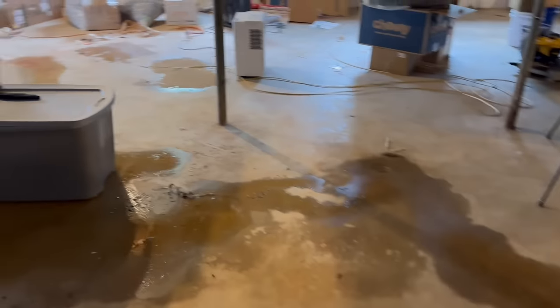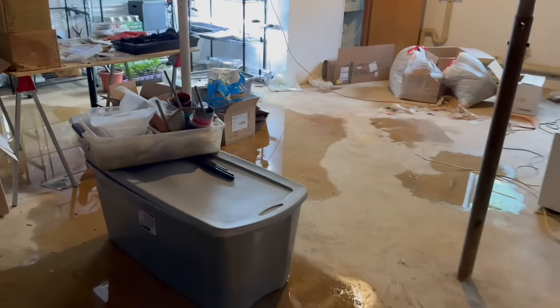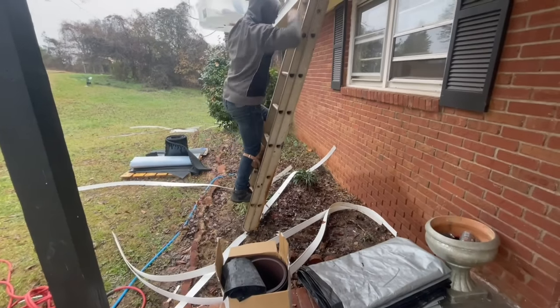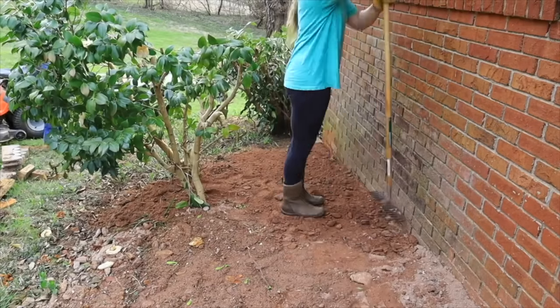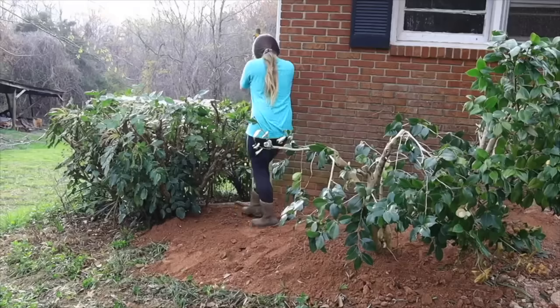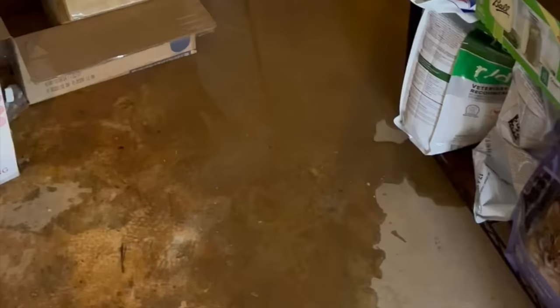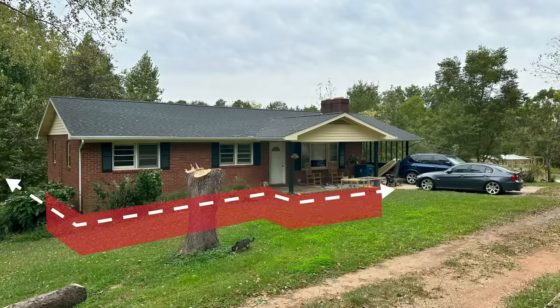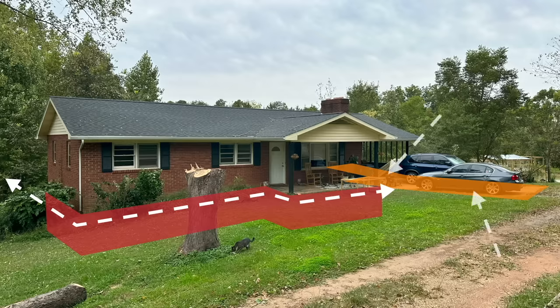Our basement leaks a lot. We originally thought fixing the gutters and regrading the dirt at the front of the house would solve it — turns out we were majorly wrong. A huge storm hit shortly after regrading and we basically had a creek running into our basement. We'll need to trench around the house, waterproof, install drainage tile, and tear out the entire carport and driveway and replace both. It's an expensive project for a little further down the line.